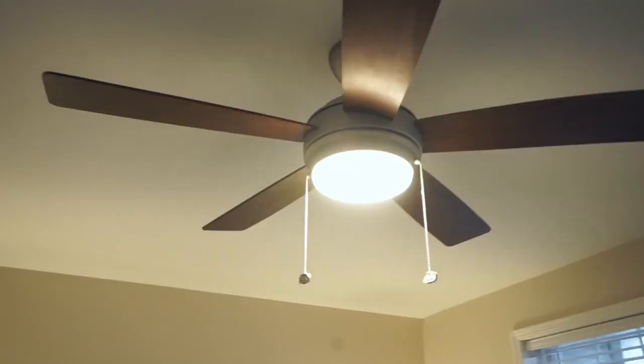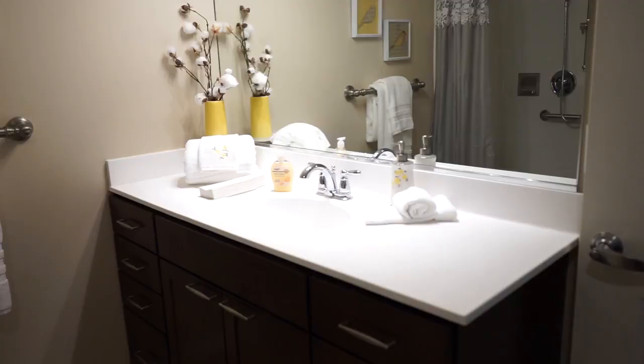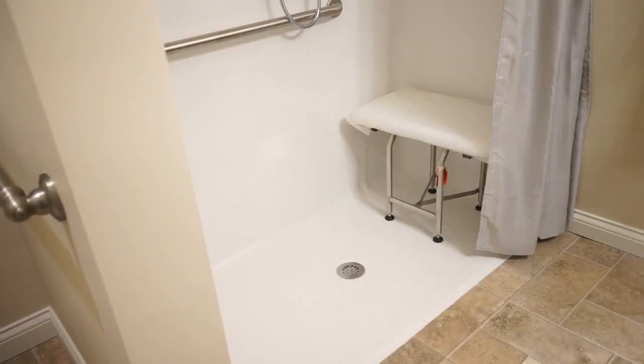The master suite is large enough to accommodate a queen-size bed and features a walk-in closet. The master bathroom features a deluxe vanity with oversized countertop and drawer storage space. The walk-in shower features a handheld or a rain shower option.